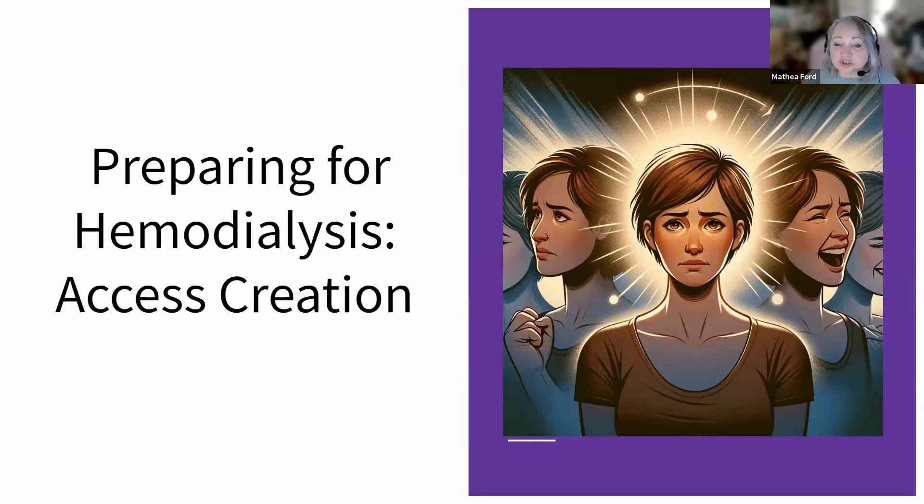Understanding this procedure is essential for patients and their families. It helps demystify the first step in the dialysis journey, reducing anxiety and empowering patients with knowledge about their treatment. Remember, a well-functioning access point is key to successful hemodialysis and managing kidney failure effectively.